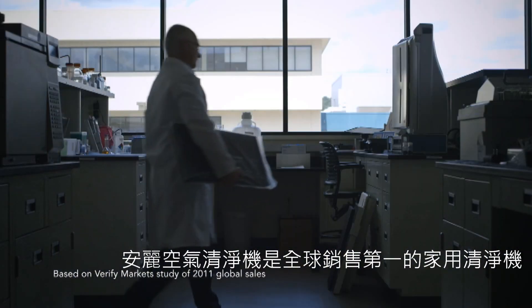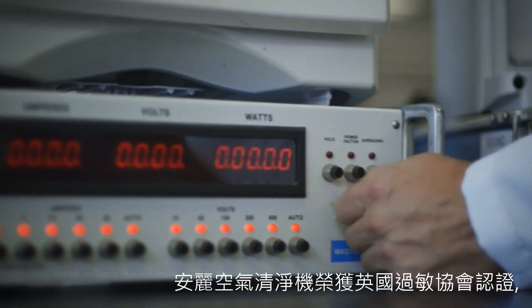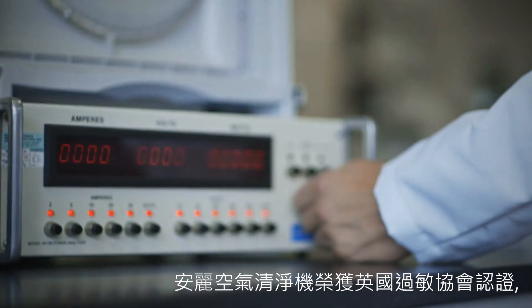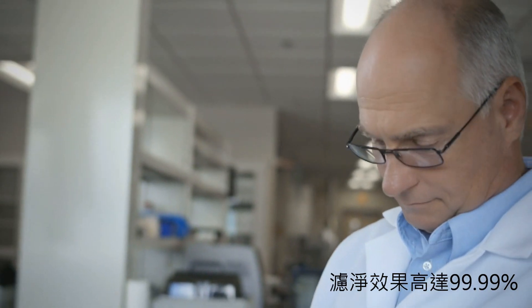Atmosphere is the world's number one selling brand of residential air treatment systems. The Atmosphere air purifier was awarded the British Allergy Foundation's seal of approval and effectively eliminates 99.99% of particles that are drawn into the system, even down as small as 0.009 microns. We have over 25 years of leading innovation in air treatment and we continue to pursue new technologies.